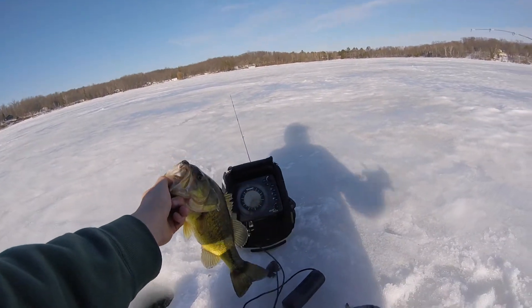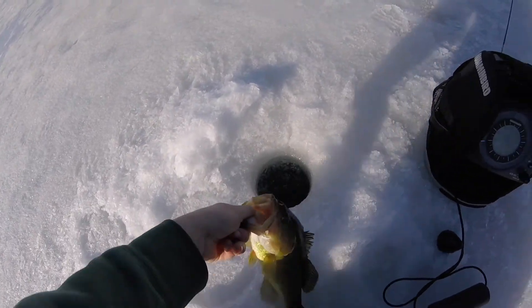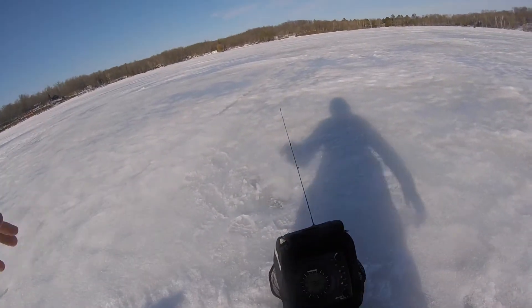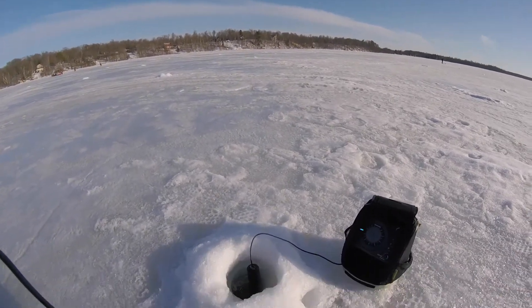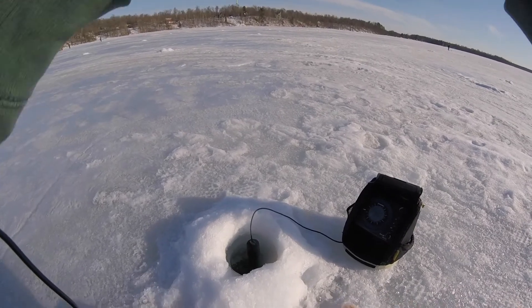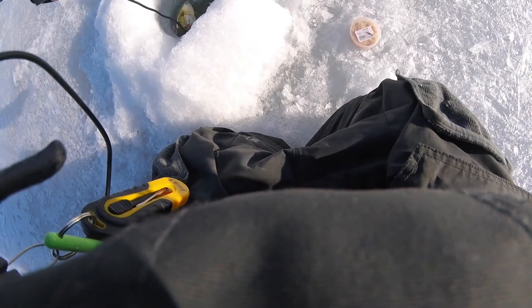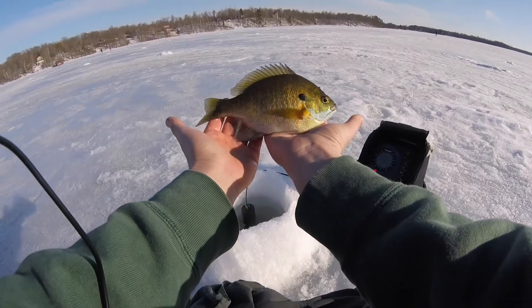Oh yeah, that's a bass — sweet! Nice. Let's go for the release on this guy. It's been a few years since I've caught a bass through the ice so it's kind of nice. It's a solid deal if I can get him out. It's a solid deal right there.